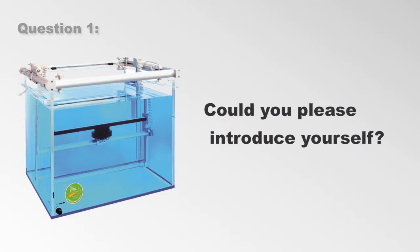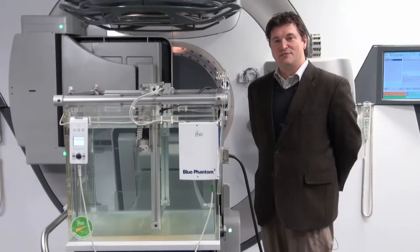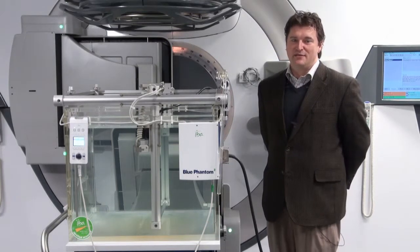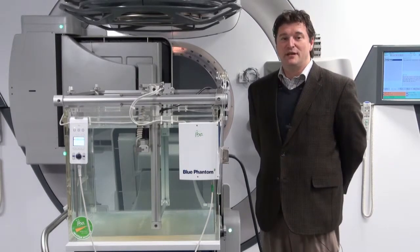Could you please introduce yourself? My name is Mark DeWeese. I work for Mid-South Radiation Physics. We have been doing physics services with IBA now since 2008, and I have been using IBA products for more than 10 years.